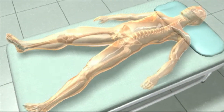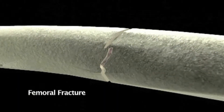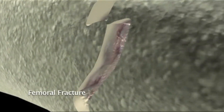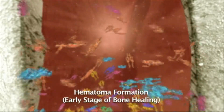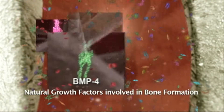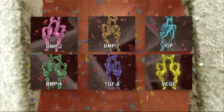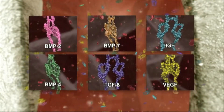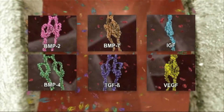The body's natural response to traumatic injury, such as a femoral fracture shown here, is to initiate healing through a complex and tightly regulated series of events. One of these events is the release of natural growth factors at the site of injury. These growth factors, such as BMP-2, 4, and 7, TGF-beta, IGF, and VEGF, are present in the bone or are carried to the site by blood. Individually and in combination, they play a critical role in the cascade of events required for bone formation.